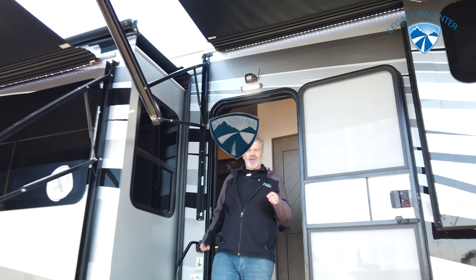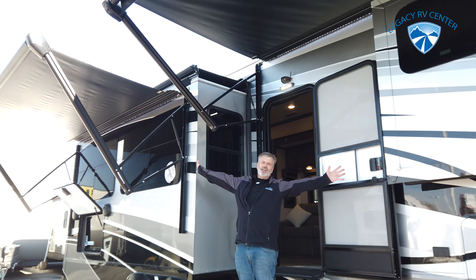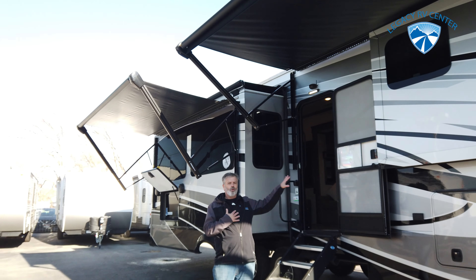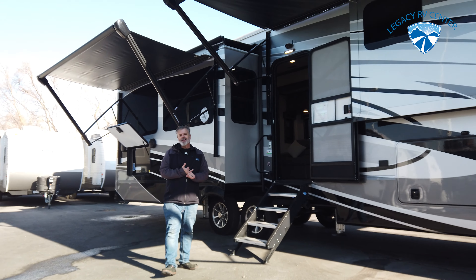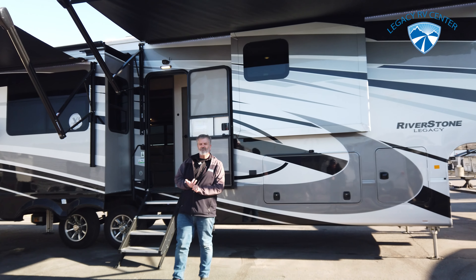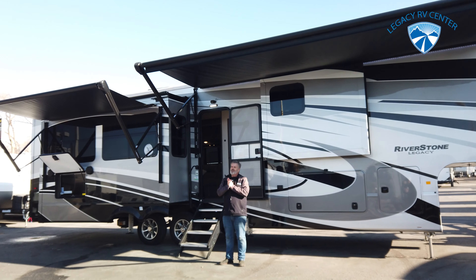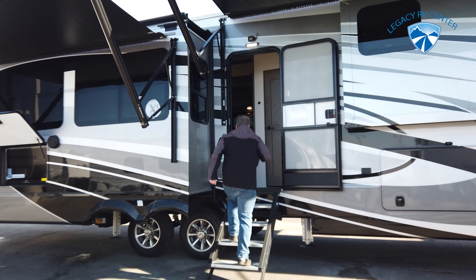Hey guys, Troy Legacy RV Center. We are down here in sunny Salt Lake City today. It's a little bit cold out here, but we are going to warm your hearts with what we have today. So we got the brand new 2021 Riverstone 39RKFB. It's their most popular floor plan, and you guys are probably super excited to come on inside and see all the cool things about it. Come on in here.